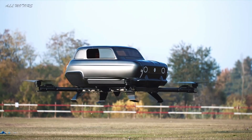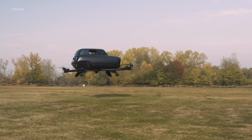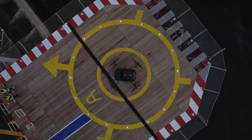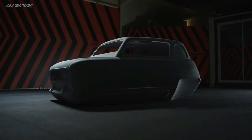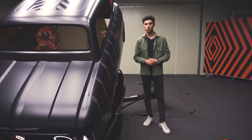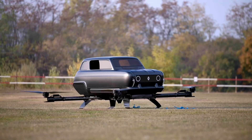During takeoff, the 495 kg propellers generate 380 kg of thrust and push the Air 4 up at a whopping 14 meters per second. This remarkable flying car is constructed entirely from carbon fiber, ensuring a lightweight design that's both robust and agile. It has undergone a redesign process that incorporated generative design techniques and artificial intelligence to further enhance its dynamic capabilities.